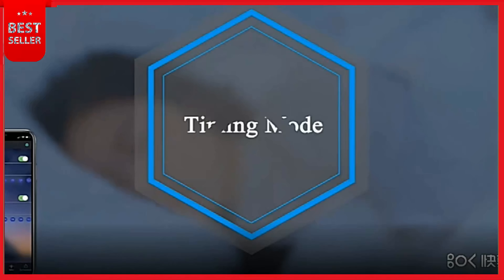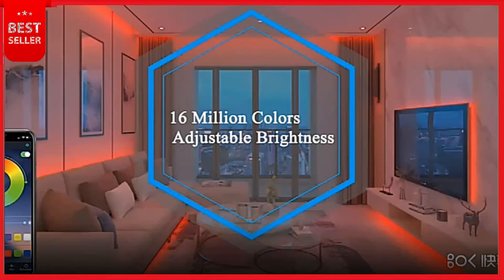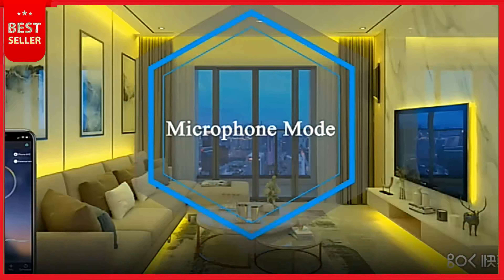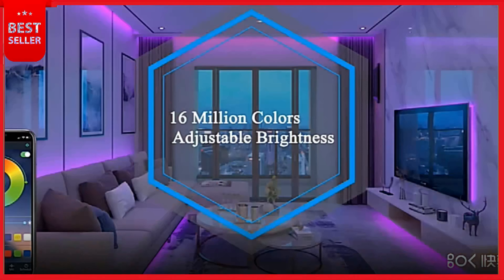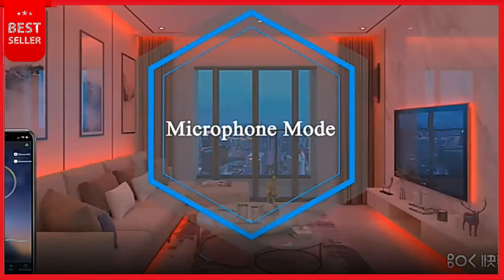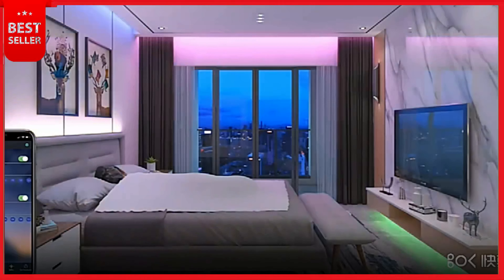Our next product is LED Strip Lights — app controlled, can be controlled via app, remote control, and controller. 16 million colors can be chosen. 28 dynamic modes available, like flashing, breathing, strobe, and gradient. 30 meters of LED strip lights with 300 LEDs SMD 5050. Waterproof IP65, suitable for indoors and outdoors. LED lights for bedroom, dining room, kitchen, upstairs, porch, computer, Christmas tree, party, garage, corridor, and more. Built-in sensitivity-adjustable mic — lights color will change with the rhythm of music or sound, creating a romantic and magical atmosphere.